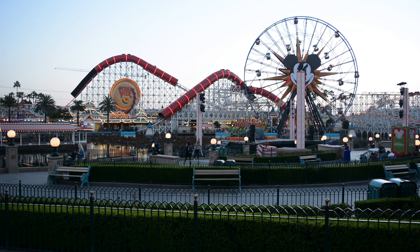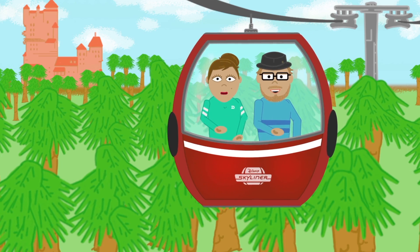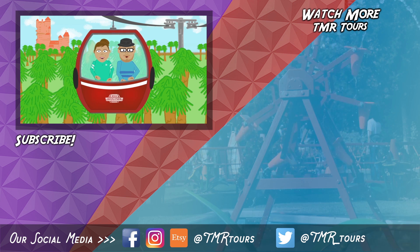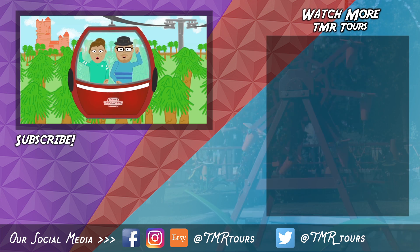Thanks for joining us on this TMR Tour. Feel free to leave comments below with the things that you want to learn more about. For more Disney facts and our blog, check out TMR Tours over on Facebook. See you on another adventure from around the world. Kungaloosh!